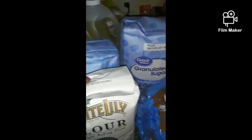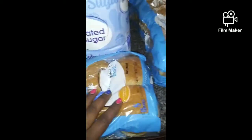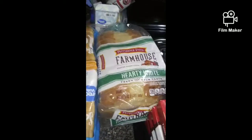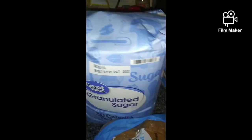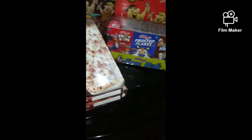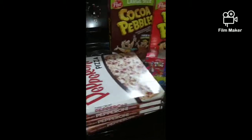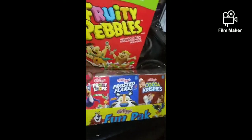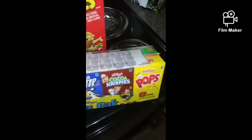I have some self-rising flour, some all-purpose flour, some canola oil, some hamburger buns, some regular white bread, and the Farmhouse Hearty White. I also have a 10-pound bag of granulated sugar, four of the pepperoni pizzas as something quick for my son, and a variety box that I want to try out.